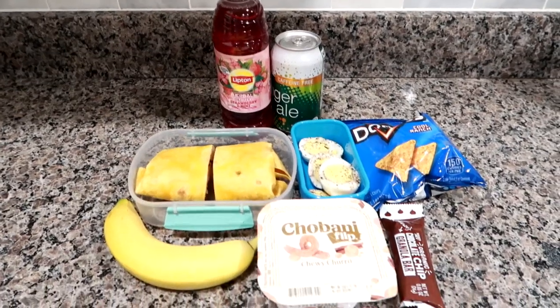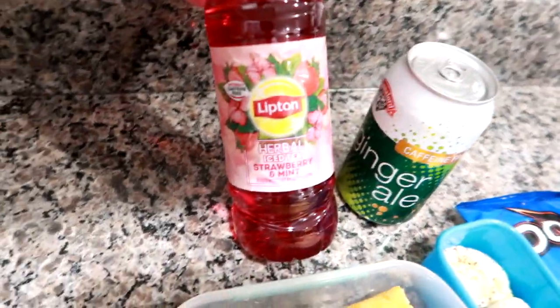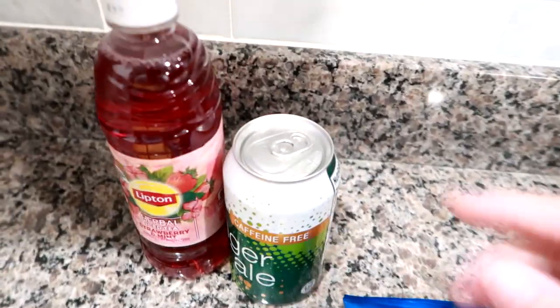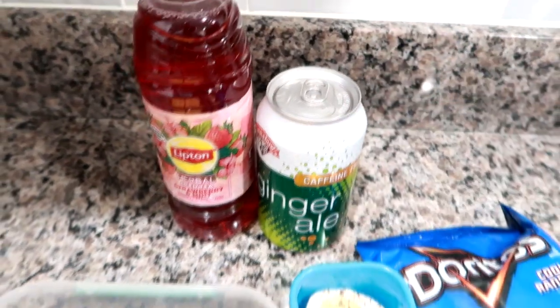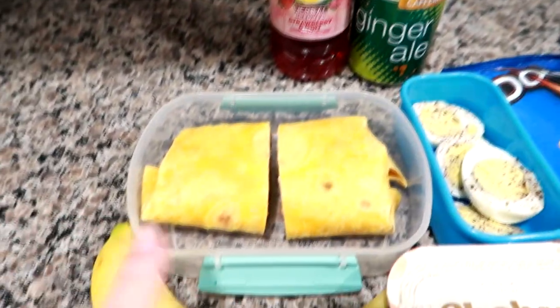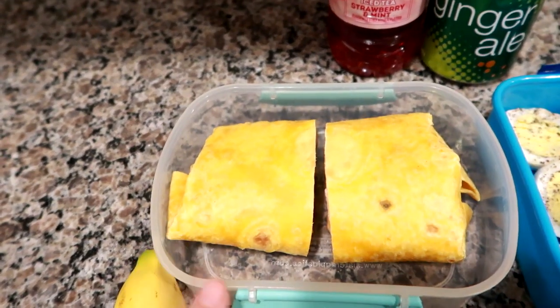Good morning! I'm getting ready to pack up Matt's work cooler today. I'm giving him a Lipton herbal strawberry mint tea — I've got a case of these — and then a ginger ale, this is just the Hannaford dupe for Schweppes ginger ale. The wrap you saw me make is a jalapeño cheddar wrap with turkey, Swiss cheese, baby spinach, and everything aioli.